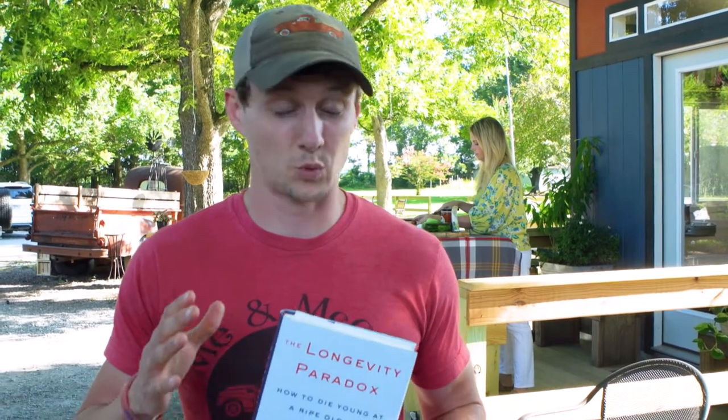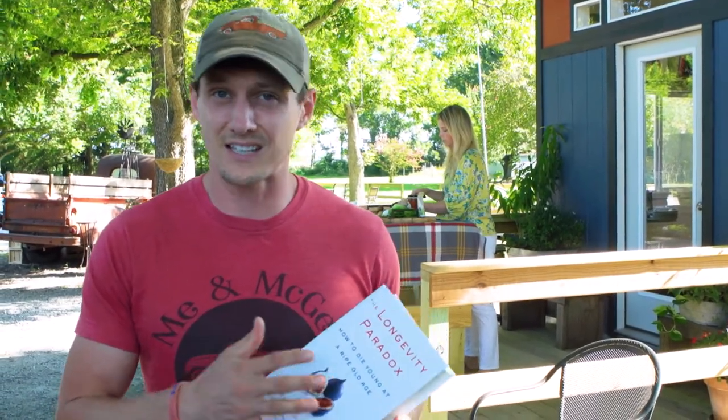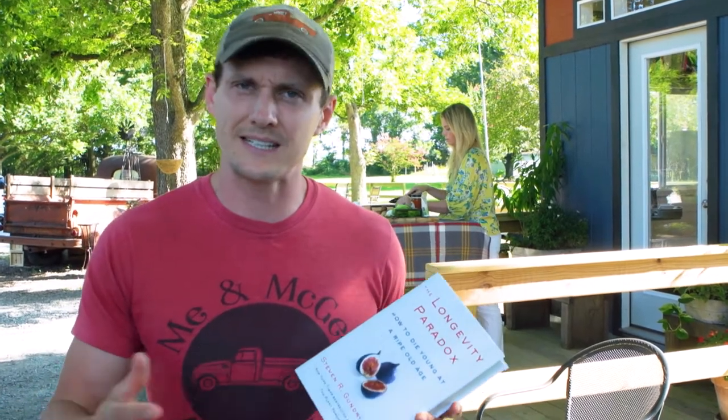Hey everybody, it's Logan here at Me and McGee Market. As a lot of y'all know, my son was diagnosed with stage 4 cancer about a year ago, and it led me down a path of discovery — just research on how do I help him, how do we get through all of this? And one of those ways was by researching longevity — how long people live and extending that.